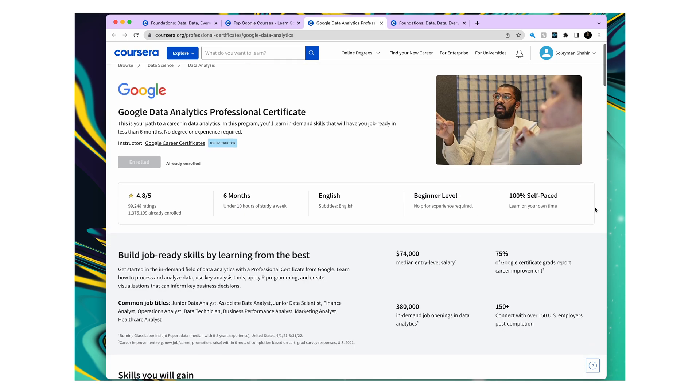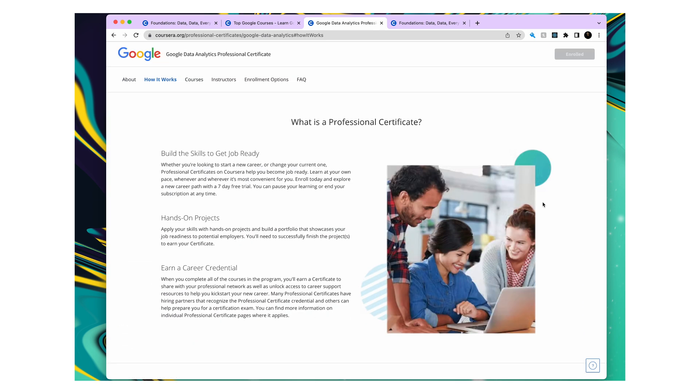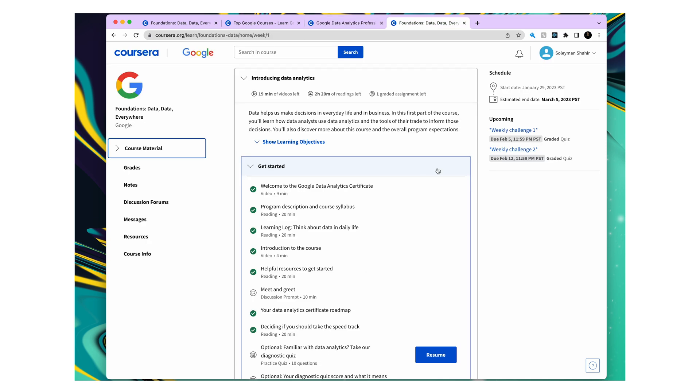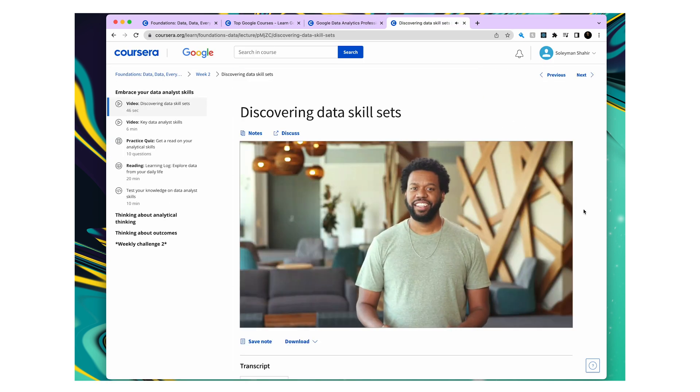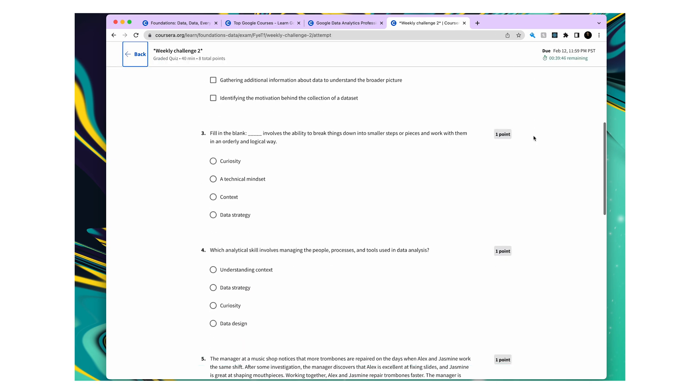I'm currently going through a data analytics course with Coursera. What I love about the Coursera courses is that they get you ready for entry-level jobs within the industry. After each week on the Google Data Analytics course, you have a weekly challenge to complete, taking in everything you've learned across the week and putting it into a project. To learn more, you can click the link in my bio and it'll take you directly to the course on Coursera.